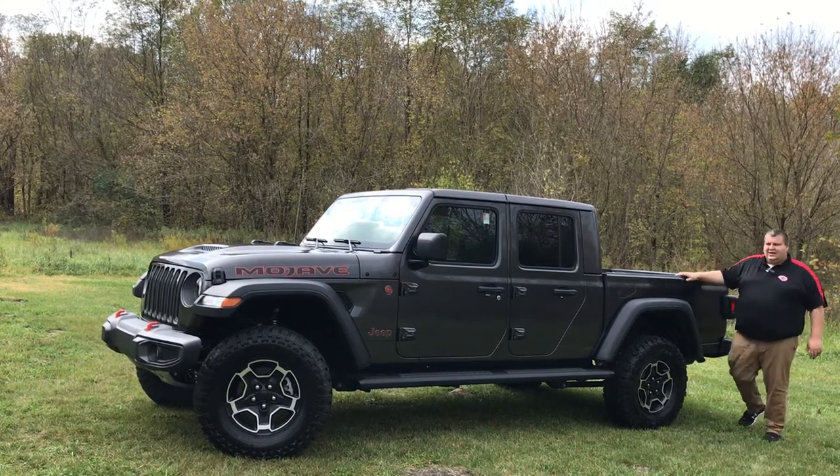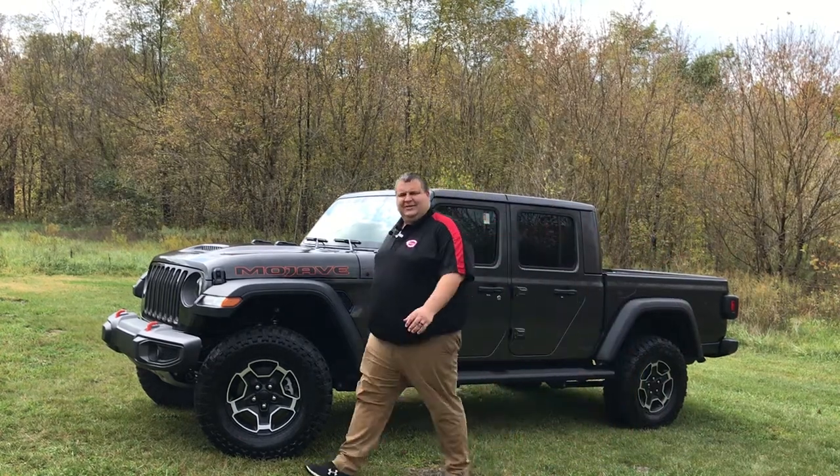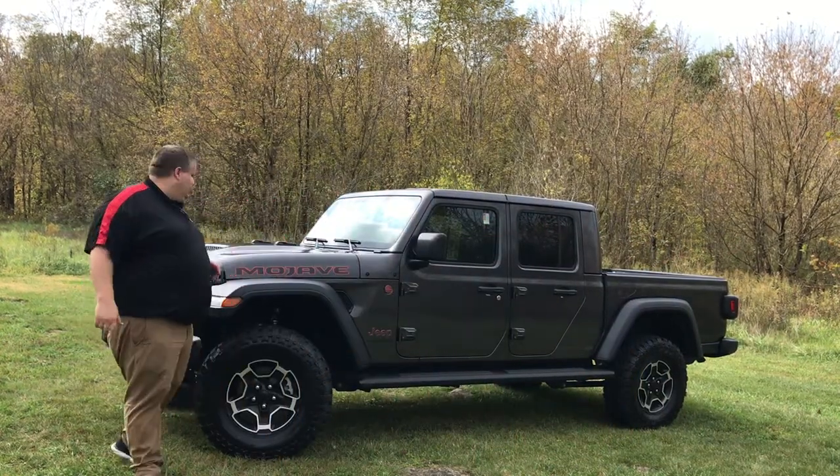Take my word for it — this isn't like a regular Jeep. You want to check this out. Come see us at Hugh White Athens Chrysler Dodge Jeep Ram, 250 Columbus Road.